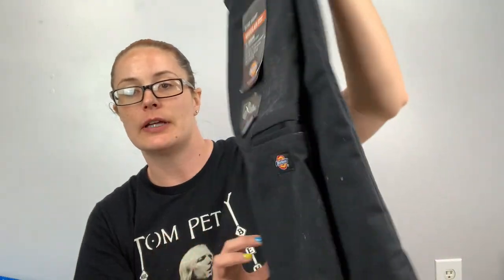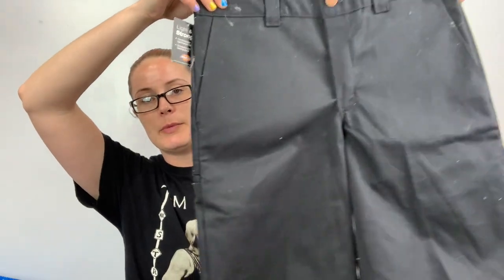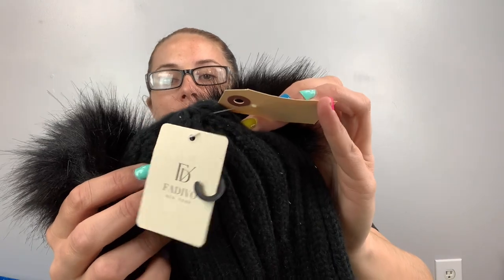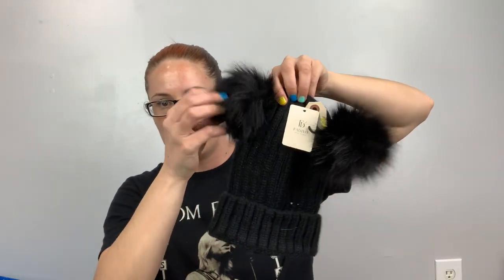These are Dickies, new attack, size 30. They're dirty — need to be cleaned — but I'm going to try. This I got because it was new with tags. I looked up the brand — it's a cute little hat with Mickey Mouse ears on the side. Worth it to get from the bins.